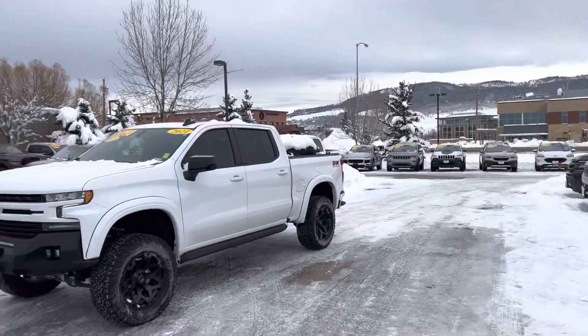Hola, buenos dias, bienvenido a todos. Hey everybody, welcome. It's Robert at Steamboat Motors and I am super stoked about this truck right behind me.